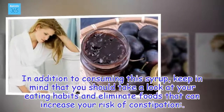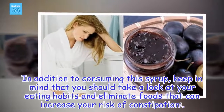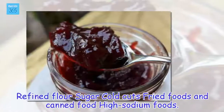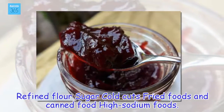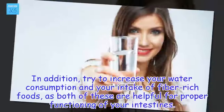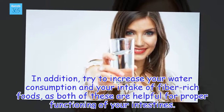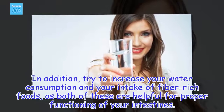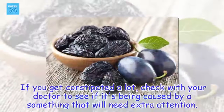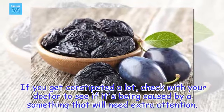In addition to consuming this syrup, keep in mind that you should take a look at your eating habits and eliminate foods that can increase your risk of constipation, such as refined flour, sugar, cold cuts, fried foods, canned food, and high sodium foods. Try to increase your water consumption and your intake of fiber-rich foods, as both are helpful for proper functioning of your intestines. If you get constipated a lot, check with your doctor to see if it's being caused by something that will need extra attention.